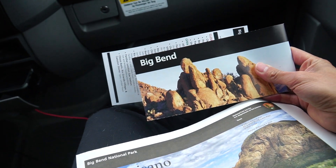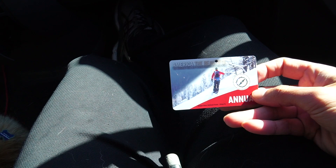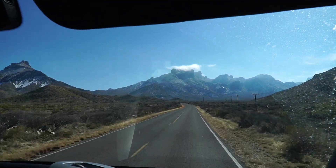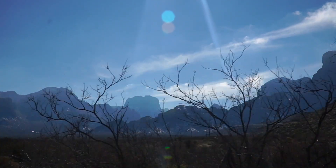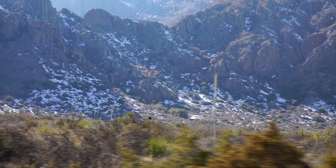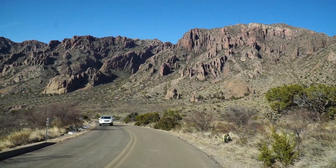We are officially inside Big Bend National Park, and that National Parks pass we bought for $80 covered $30 of this trip. Today we're going to start our Big Bend tour at the Chisos Mountain region, one of the National Park's most popular areas.